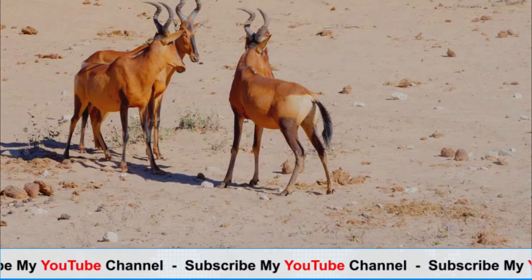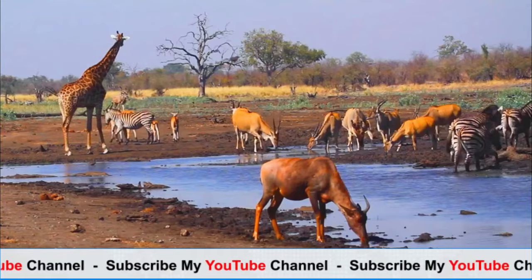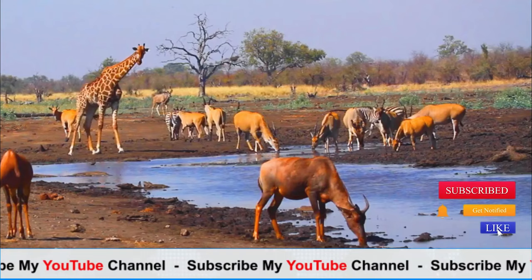Hartebeests are found in a variety of habitats across sub-Saharan Africa, including grasslands, savannas, scrublands, and open woodlands. They are highly adaptable and can thrive in both open plains and more densely vegetated areas, as long as there is access to water sources.